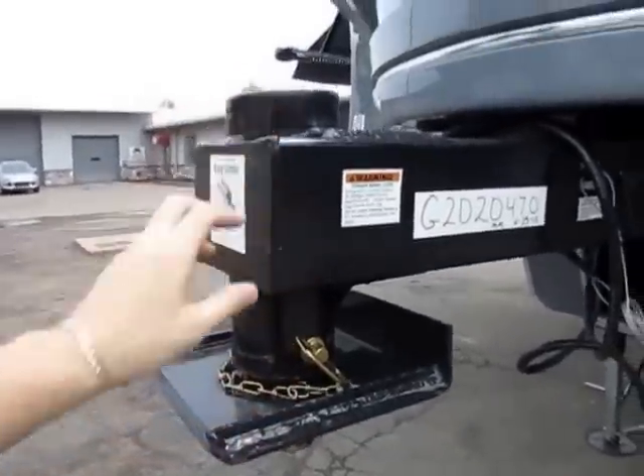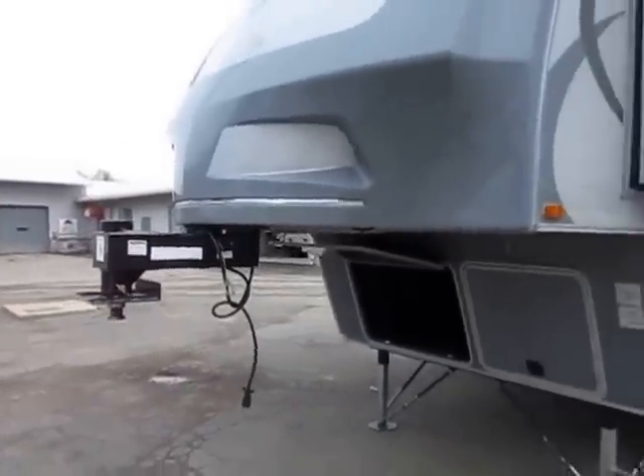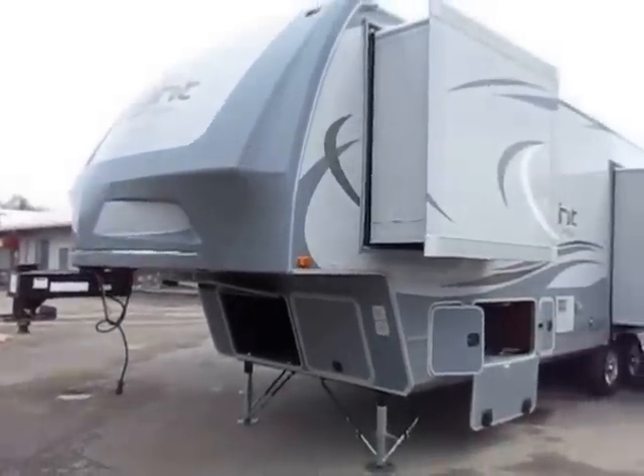Also, you pull this pin and you can easily convert this from a fifth wheel hitch over to a gooseneck, so you can tow it with whatever system you prefer.